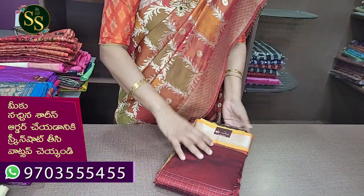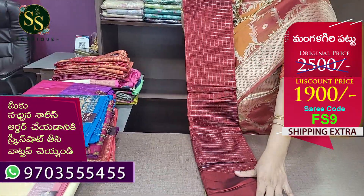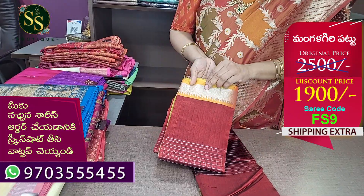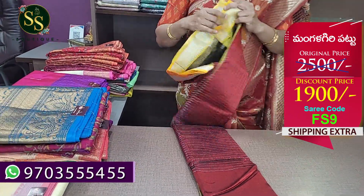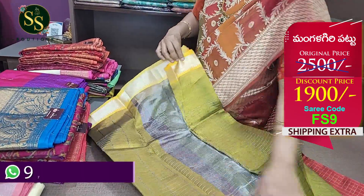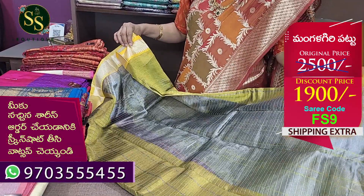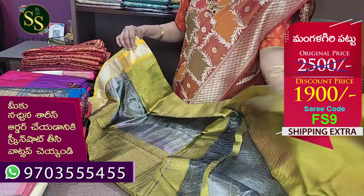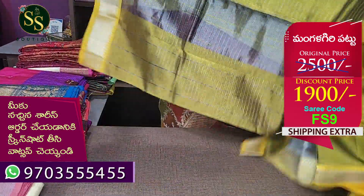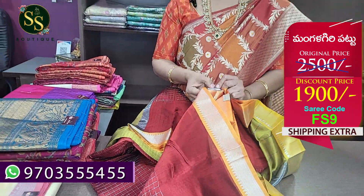Next we have a maroon combination with silver zari lines. We have a gap border with contrast color. This is a blouse with contrast. This is the body of the saree — total contrast saree. The code is FS9. Actual price is ₹2,500.